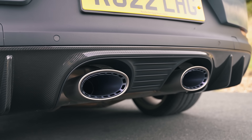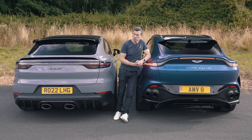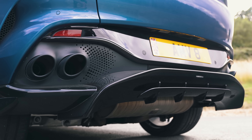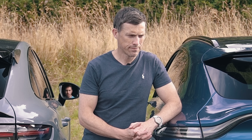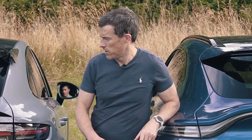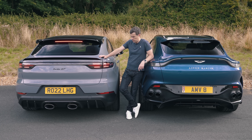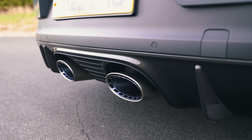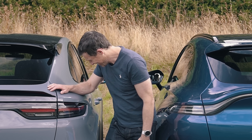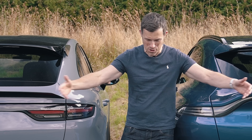Now let's compare what noise you can make with these cars when you rev them at a standstill. First the Aston Martin — oh, there's a soft limiter. There's potential, though. Now the Porsche Cayenne Turbo GT — another soft limiter. What is the world coming to? All these soft limiters ruining performance cars.